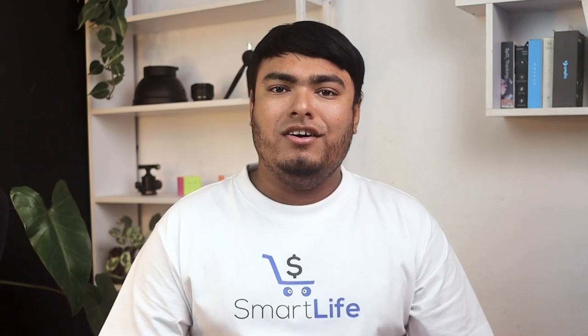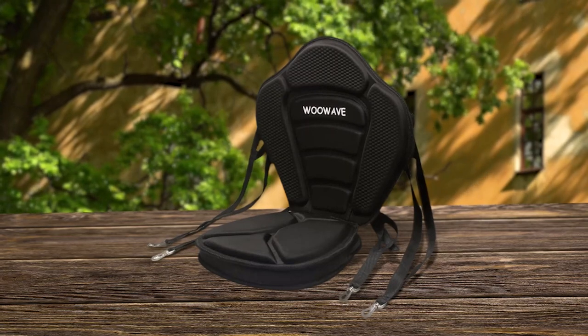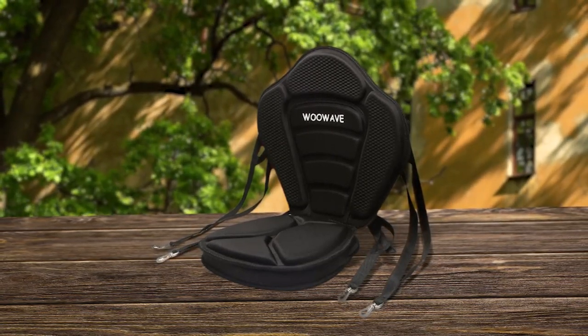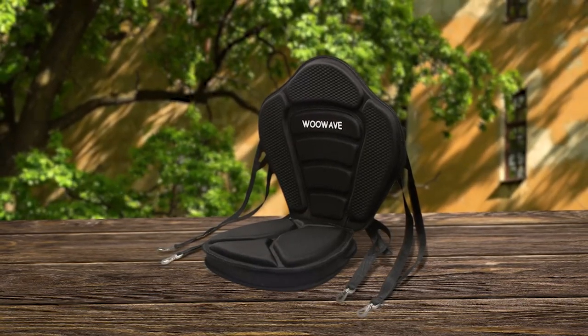The anti-slip design holds the seat in place even on the toughest waters. The seat is made up of high-quality 210D polyester, making it breathable, comfortable, and convenient. Even after hours and hours of paddling across the water, your back won't have any problems.